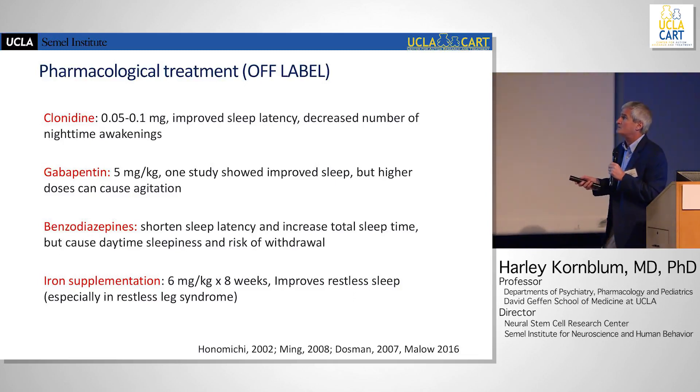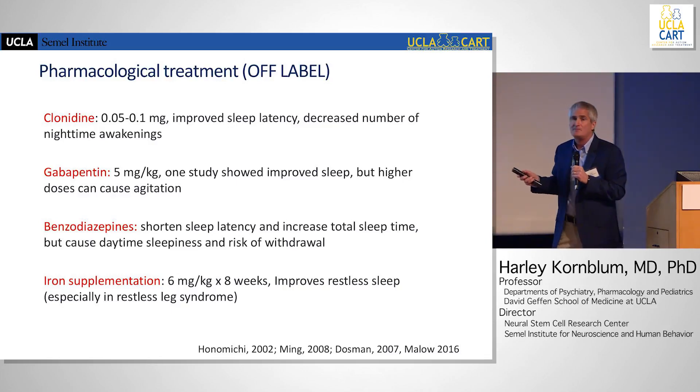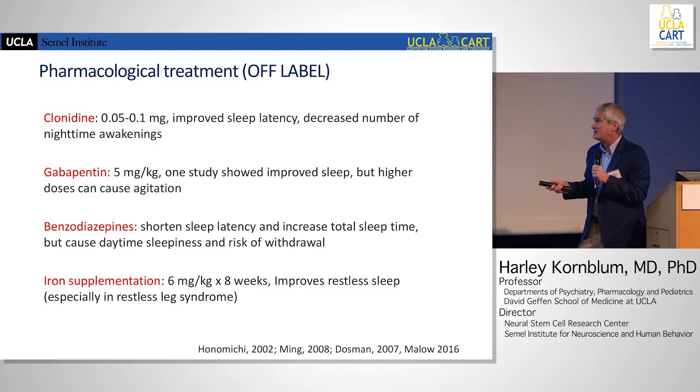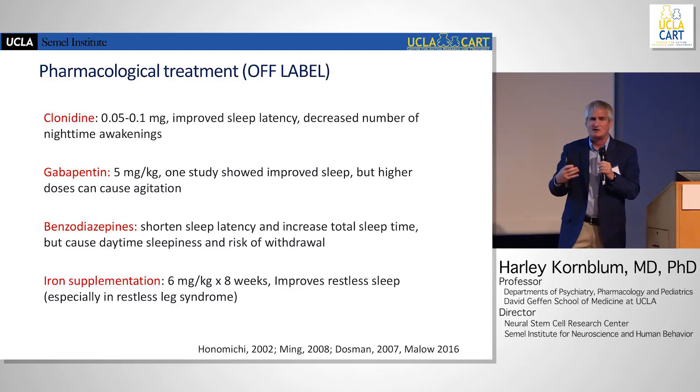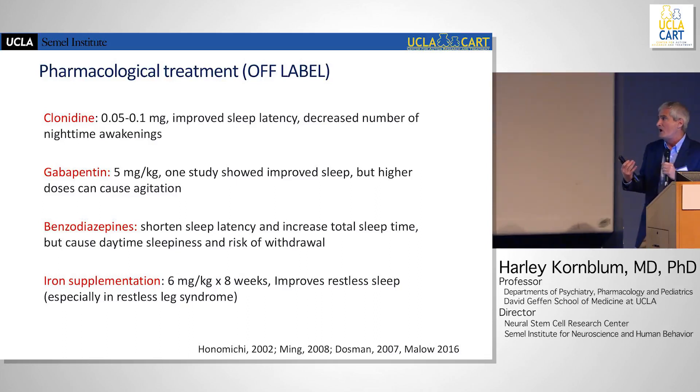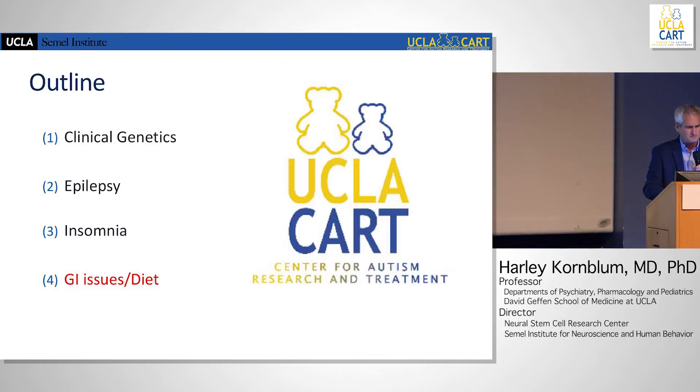There are some off-label pharmacologic treatments people have tried. Clonidine is an alpha-2 agonist — marketed originally as an antihypertensive — that has some efficacy in attention deficit disorder and can improve both sleep latency and decrease nighttime awakenings. The risk is that if someone's on it chronically, you can't abruptly stop it. Gabapentin, which seems to be used for everything, can make you drowsy. Benzodiazepines I try to avoid due to daytime sleepiness and behavioral problems. There's also iron supplementation, which came from the restless leg syndrome literature, with a tenuous link to some cases of ASD.